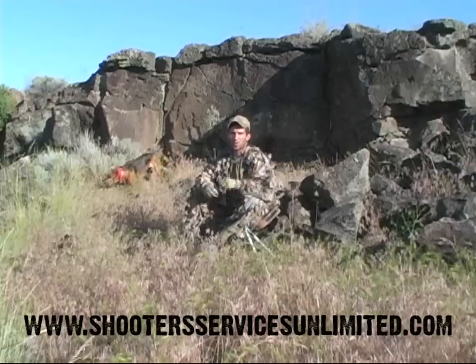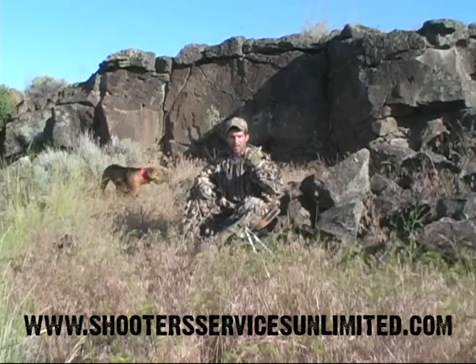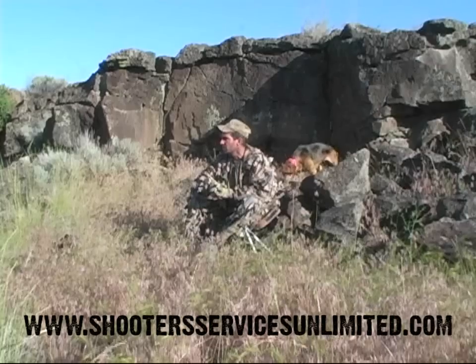Back behind me, I can't see what's going on anyway. So if there's a coyote back there and the dog smells it and decoys it, that's fine, but most of the time I want the dog's attention out ahead of us — the direction we want the coyote to come from.